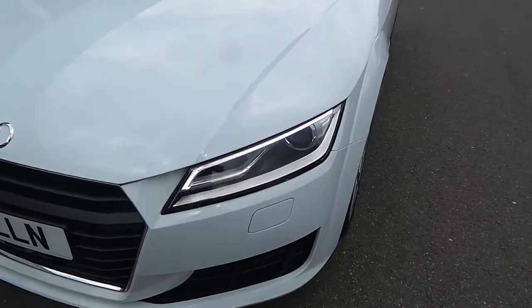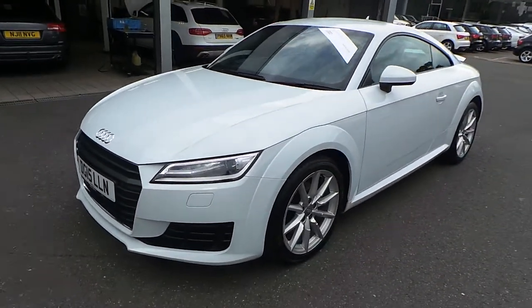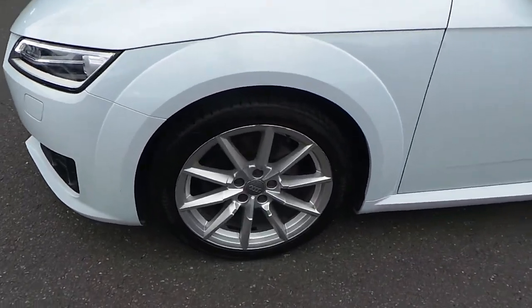The car's got the Xenon headlights with the LED daytime running lights, the front headlight washer jets, and as we move around to the side of the vehicle, we have the 18-inch 10-spoke design alloy wheels.